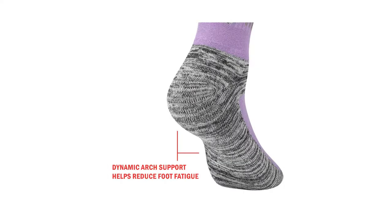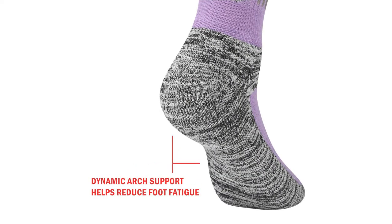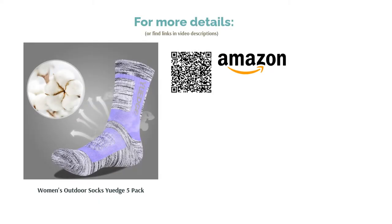One downside is that the high-density fabric does contain a large percentage of cotton, which is often considered less appropriate for sweaty feet than other materials. Still, we love these brightly colored pairs — they add a splash of fun to your shopping experience.